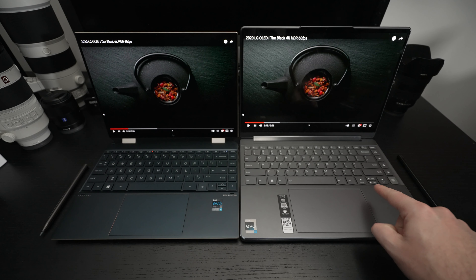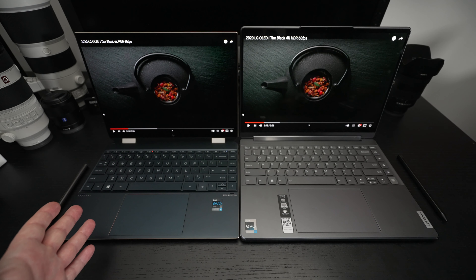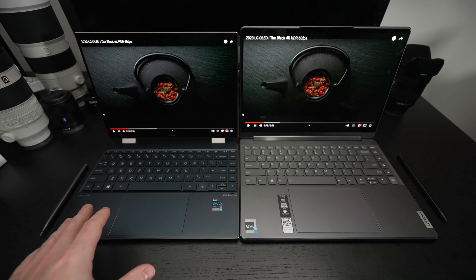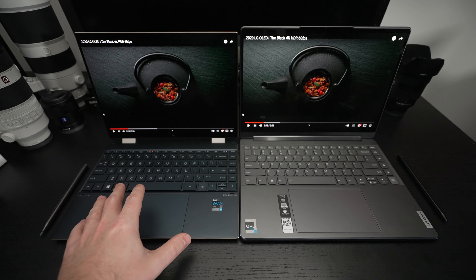Ed here with the Digital Digest, and today I wanted to share a comparison between the Lenovo Yoga 9i Gen 7 on the right and the HP Spectre X360 14T on the left. The 9i is brand new — you can't even order this configuration yet. It'll be available in May, and pricing should be somewhere around $2,000 for this top-of-the-line build.